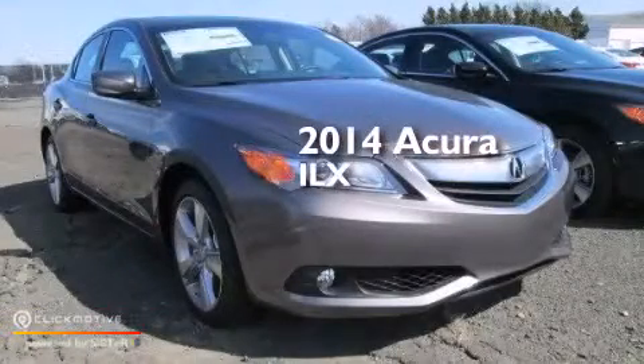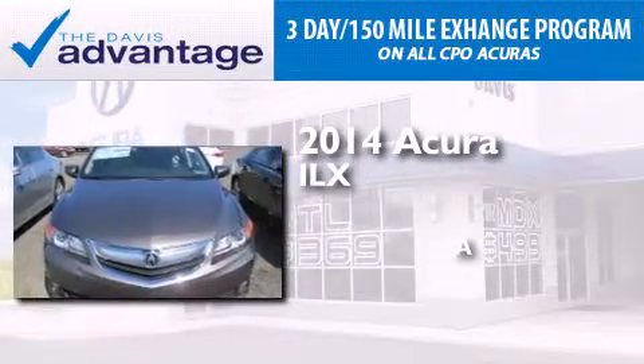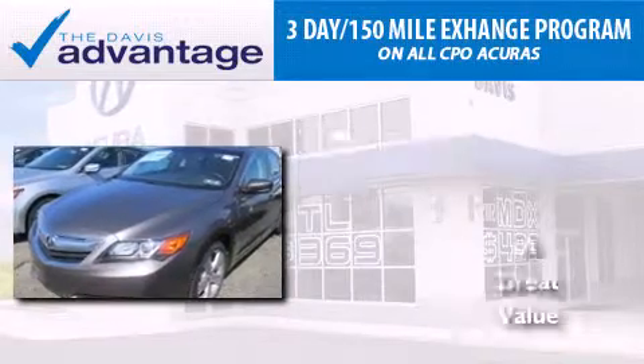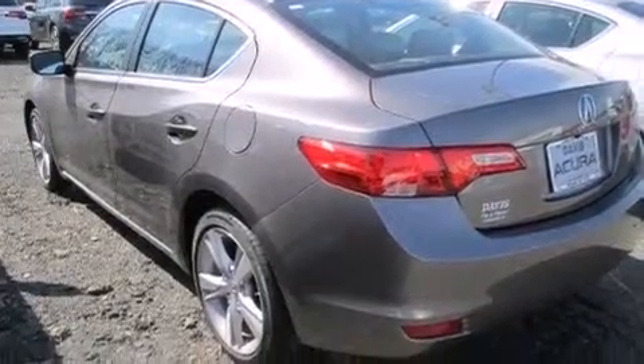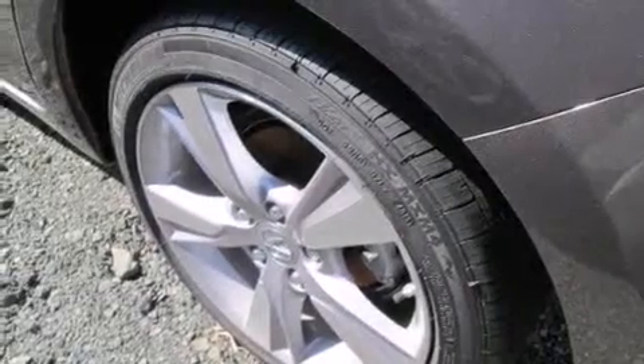This is a brand new 2014 Acura ILX. Its top features include a voice-activated navigation system, Bluetooth cell phone integration, a rear-view camera, voice activation technology, a sunroof, and speed-sensitive volume controls.